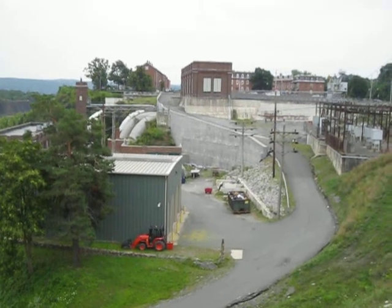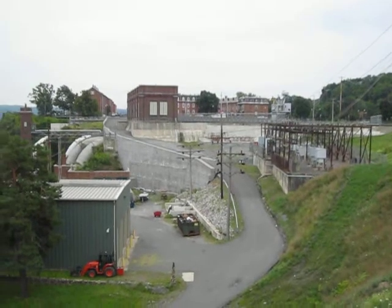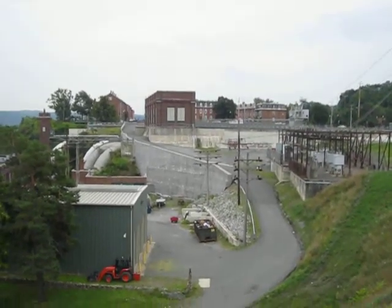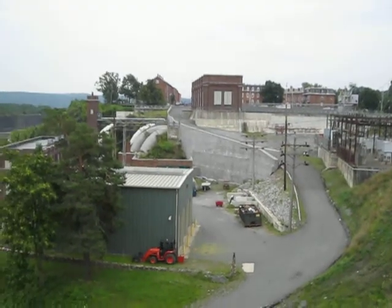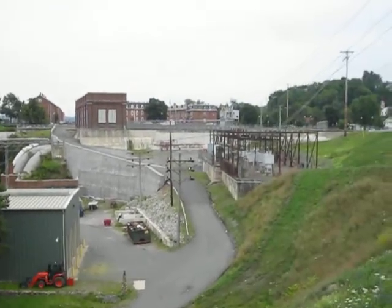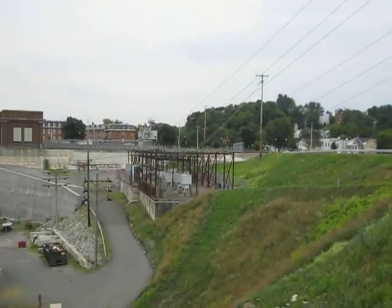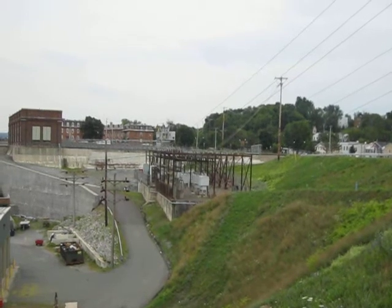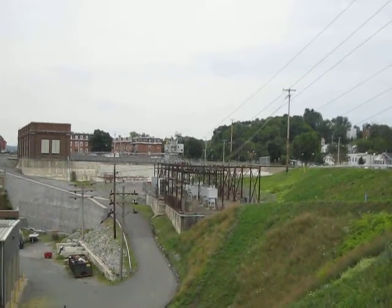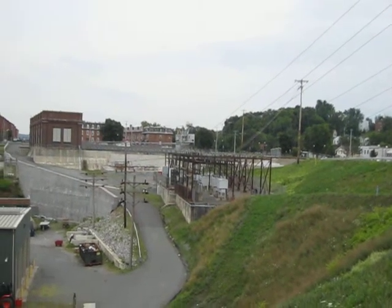I'm at the top of the stairs that go down to the riverbank, and I wanted to show you just how that power can work. That is the back of the mill over there, and the water came in at the left, and it's still coming in the left today. In the 19th century, they directed it down into the basement of the mill to turn the turbine around the pipes.